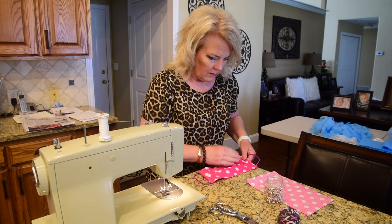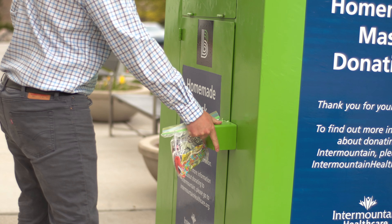We have so many talented seamstresses and sewers in our community, so the idea was to leverage that talent and ask for donations throughout the state. InterMountain reached out to the community and asked if anyone would be willing to donate masks they've made at home and bring them in here to the hospital.